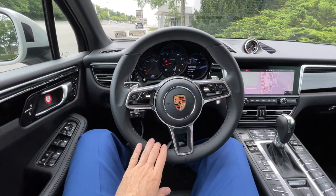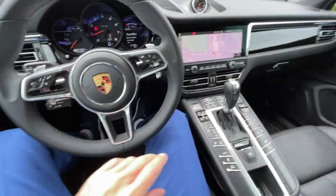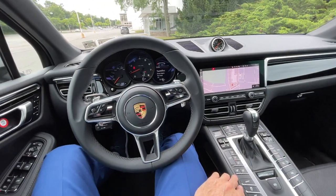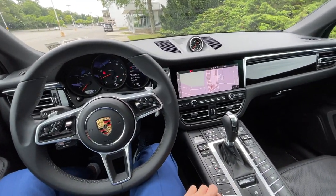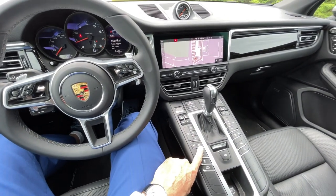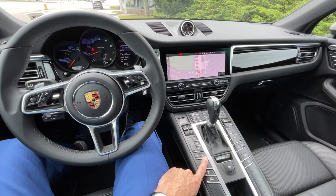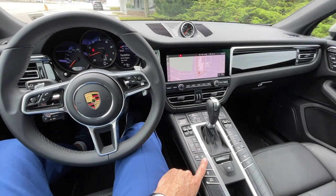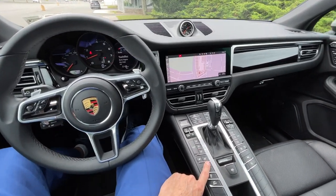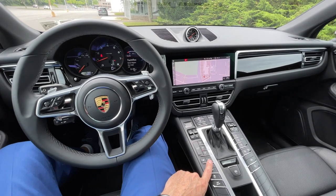This car has leather seats with pinholes in the leather. That's because with the Premium Package Plus, you get heated and air-conditioned seats — the air conditioning comes out of those little pinholes. If you get the Alcantara option, which is one of the base things for the base car, you cannot have the cooled seats because there are no holes to let the air out.